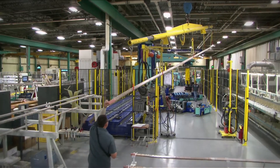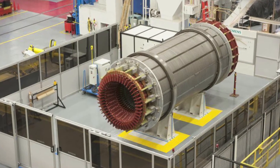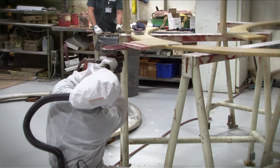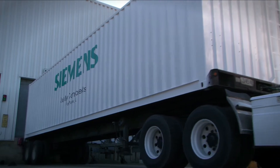We mainly have two different types of business. We have the new apparatus business, where we manufacture parts and components for new generators that are manufactured and assembled in our facility in Charlotte, North Carolina. We also have a large portion of service business here in Fort Payne, where we manufacture components for service that go directly to the field.